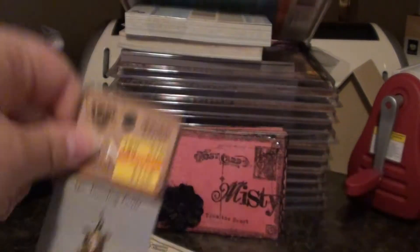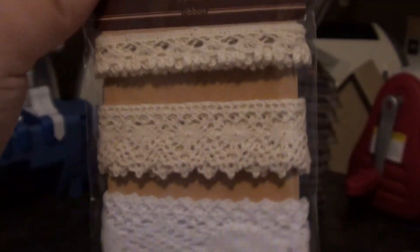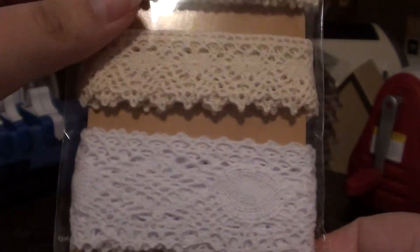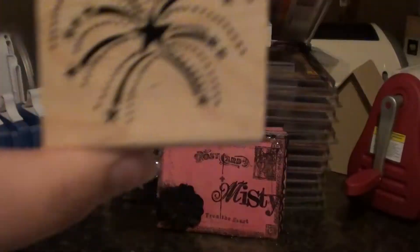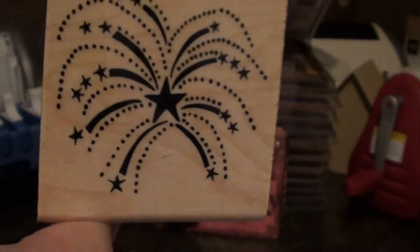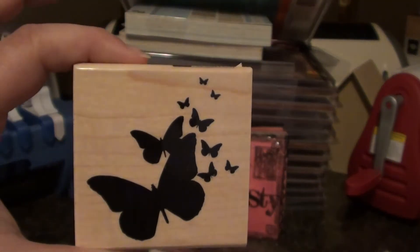I got another one of those cute little turtles. I got this one because I'm doing a vintage kit for a swap — I thought that would be perfect. I got this cute stamp — I love stamps like that. I got this really cute 4th of July stamp, how cute is that? And I got this really pretty butterfly stamp, I really like that one.